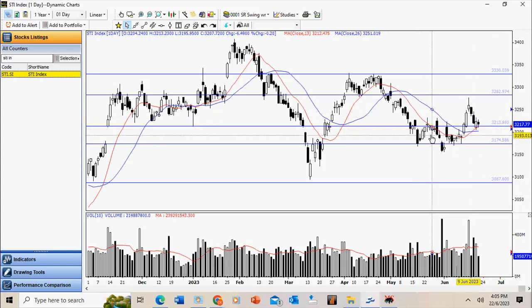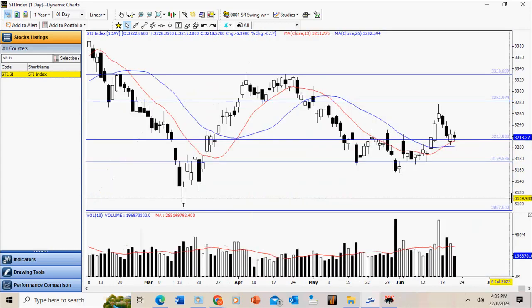This support level at 3210 is quite significant, as mentioned in the past — it coincides with a gap support. Another level to watch out for is 3170. Immediate resistance is at this pivot high at about 3276 to 3280.